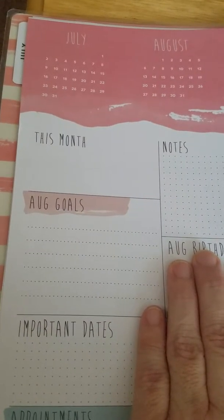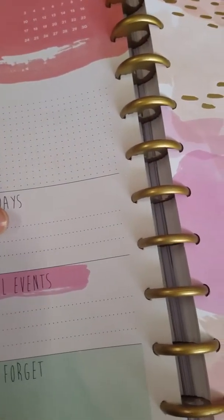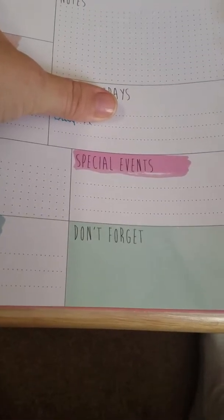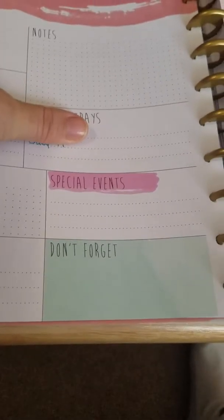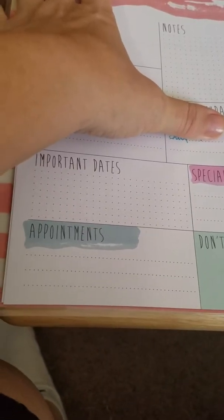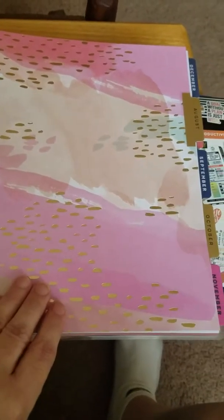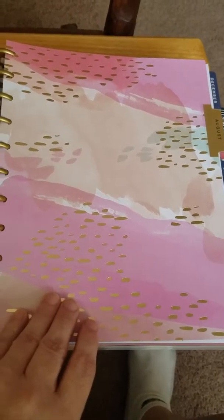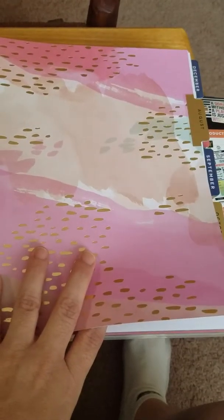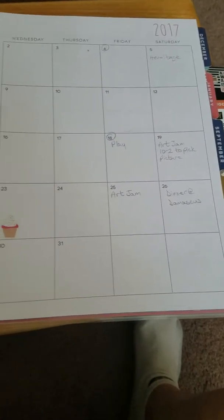The monthly page includes what's going on this month, some notes, August goals, and any birthdays — mine does not need to be shared with the world. But I will say that Susie's is on the 14th. Any special events, important dates and appointments. I don't mind saying I'm going to be 49, I just don't like the date shared. The divider for each month is pretty, and they're all different, and I'll show you that in a moment.